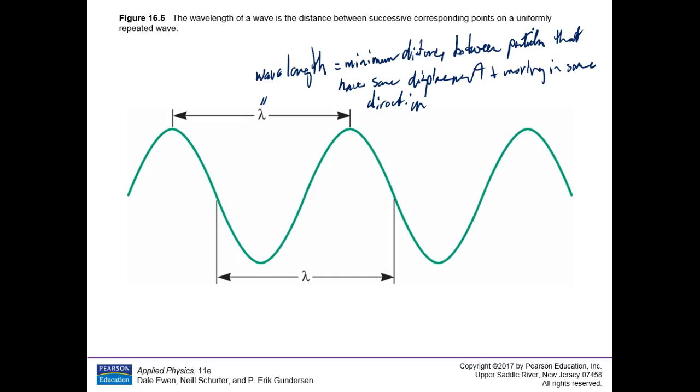That's the wavelength — lambda — the minimum distance between particles that have the same displacement moving in the same direction, straight out of the book on page 426. Wavelength is a length measured in meters, millimeters, centimeters, inches, miles, furlongs, whatever. It's a length — lambda.